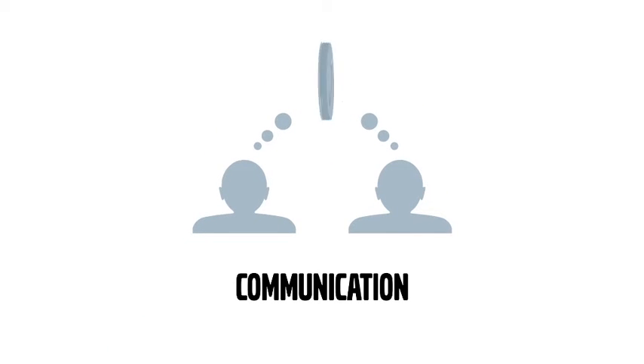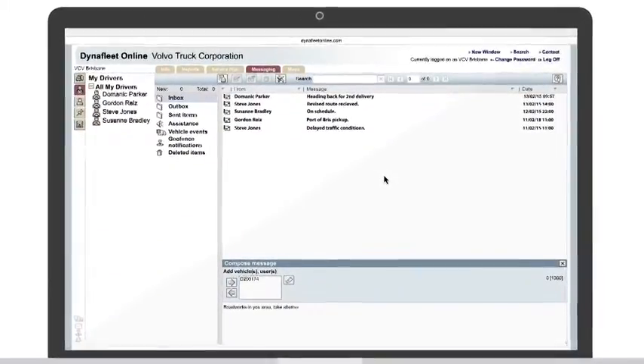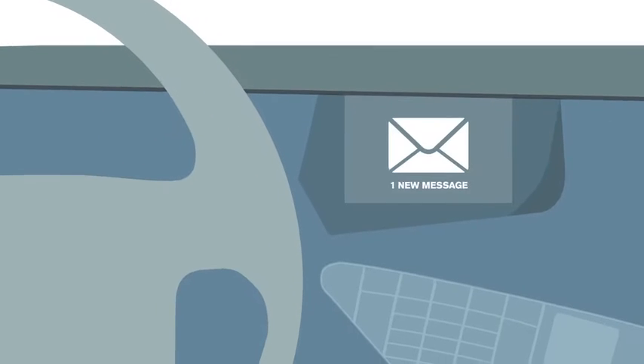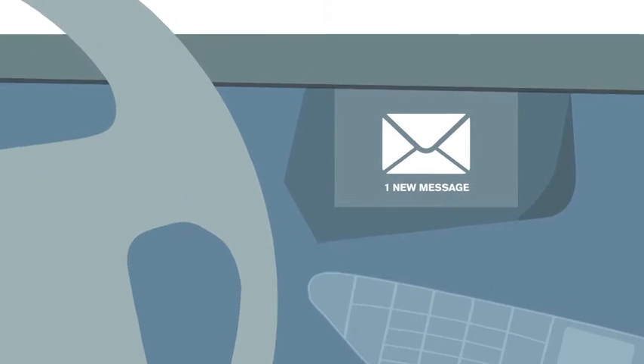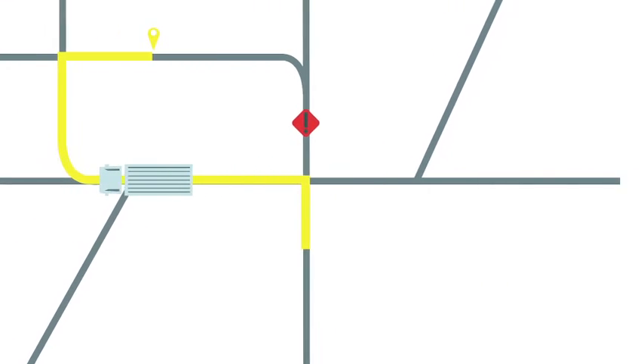Communication is key. And here, Dynafleet really walks the talk with the messaging option. Dynafleet makes communicating directly with the driver so much easier. With messages that appear on the truck screen, this ensures drivers make informed decisions and that deliveries are made on time.